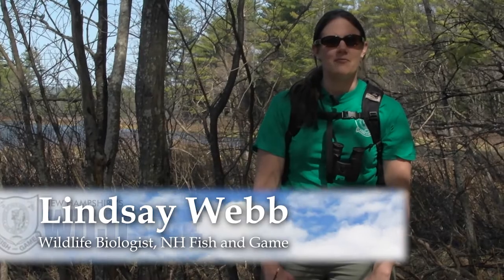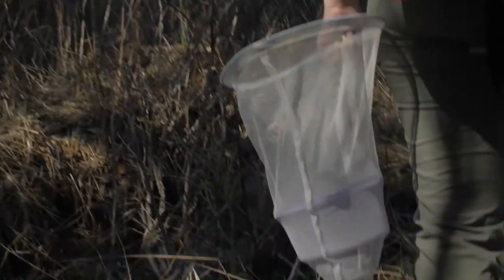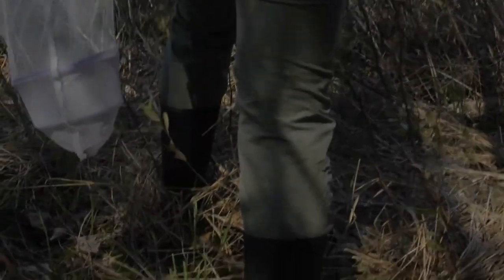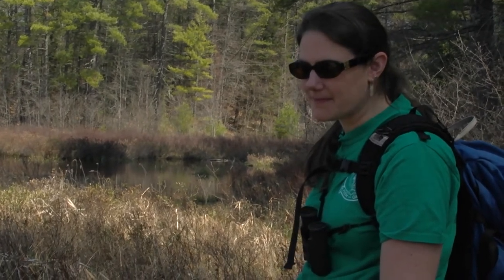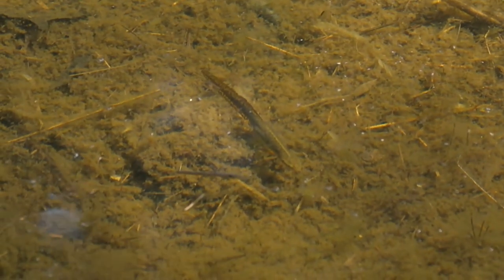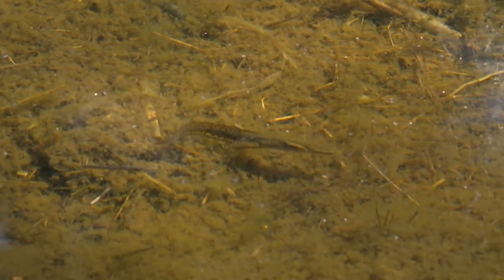We're at a Fish and Game wetland marsh property. We're going to look for some reptiles, amphibians, and some migrating birds. What we're hearing is a spring peeper. I just saw what looked like a salamander. We'll see if we can find it again without getting completely wet.